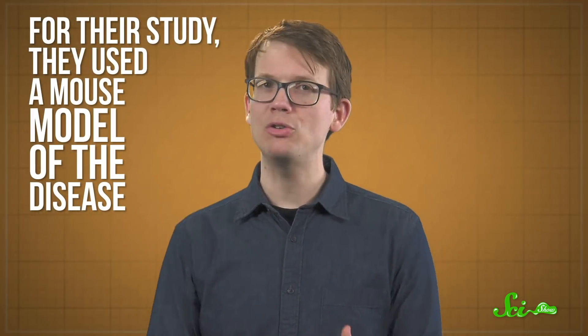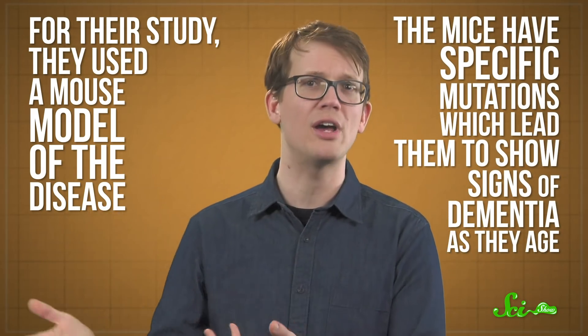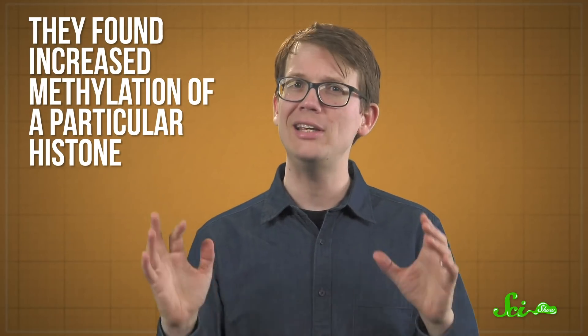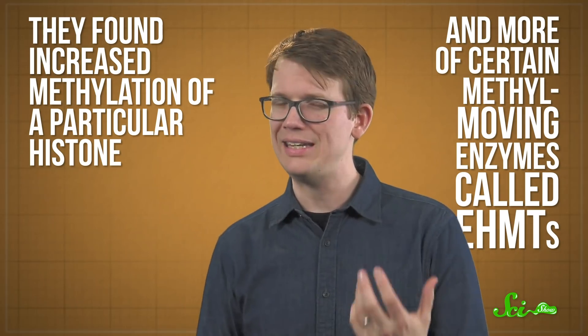For their study, they used a mouse model of the disease. The mice have specific mutations which lead them to show signs of dementia as they age, including developing plaques and memory problems. The researchers also looked at human brain tissue from deceased Alzheimer's patients, specifically from their prefrontal cortices — the main area responsible for executive functions like working memory, planning, and attention. Sure enough, in both the diseased human brain tissue and the brains of older mice, they found increased methylation of a particular histone and more of certain methyl-moving enzymes called EHMTs.